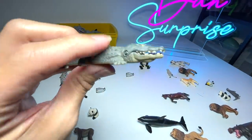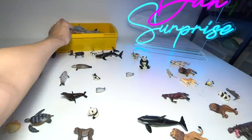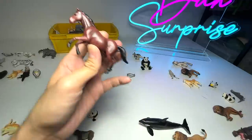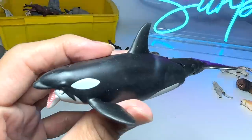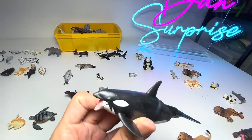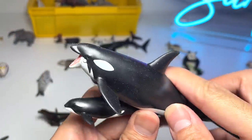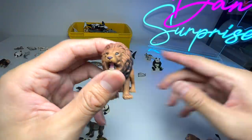This should be an alligator — or it could be a crocodile. And a beautiful horse — a brown horse, looks really majestic. We have another orca, and I think this one came along with a young orca right here — so it came along in a set. Looks really beautiful.